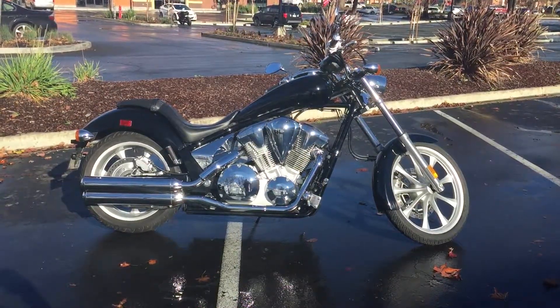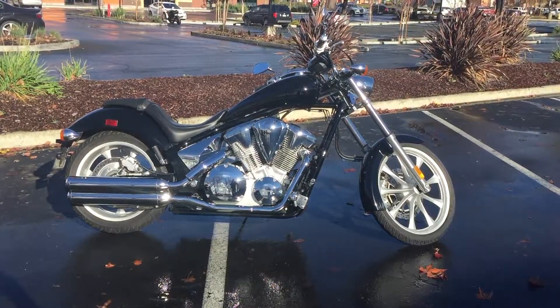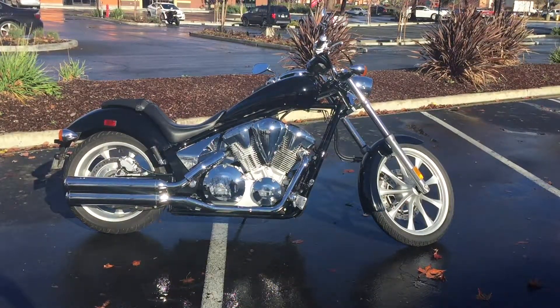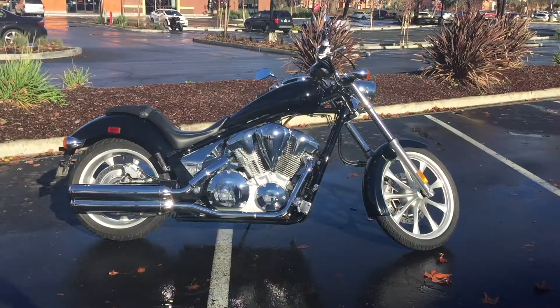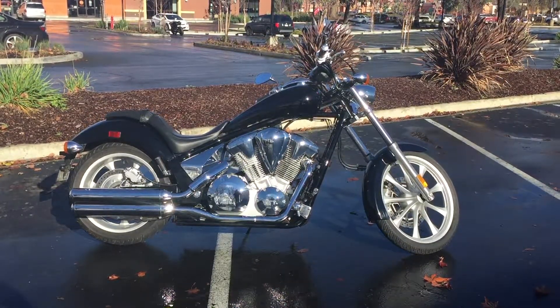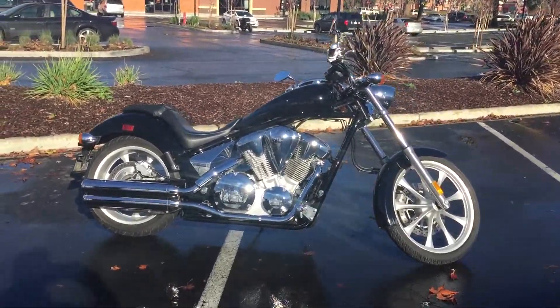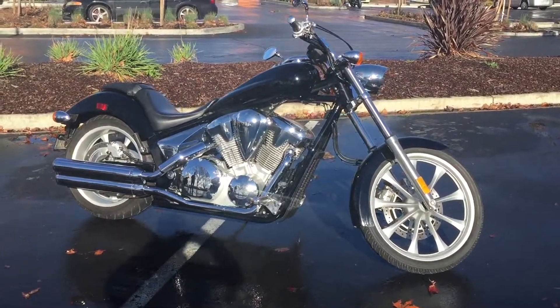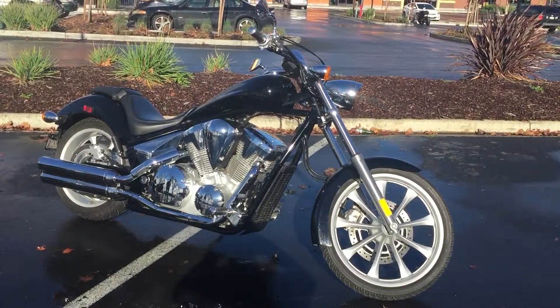Here we are at Contra Costa Powersports, our new location at 1150 Concord Ave. Today we have our 2010 Honda Fury chopper — this is a factory-produced chopper motorcycle, 1300cc's, liquid cooled, fuel injected.